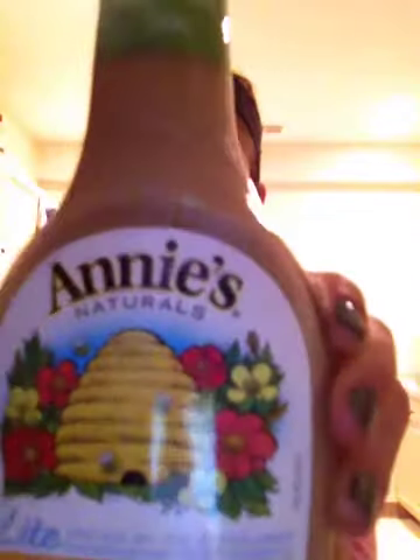Next up we have my favorite dressing — Annie's Light Honey Mustard Natural Dressing. This is my all time favorite dressing. I love Annie's dressings and the light honey mustard is the best one to me. They also have green goddess and light raspberry, but the honey mustard has my heart. I used to love chicken nuggets at McDonald's as a kid and I'd always dip them in honey mustard sauce, so the honey mustard addiction has always been around.